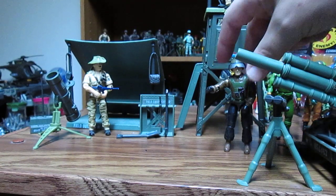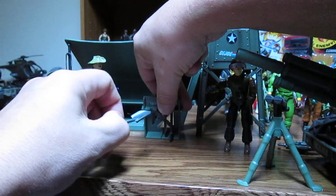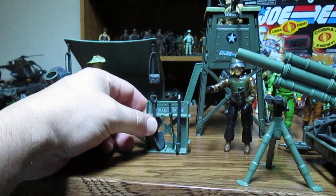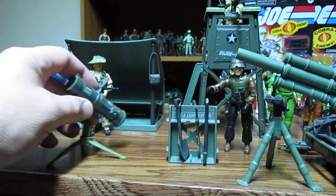Part of the reason Hasbro vehicles and parts were cheaper is because we assembled them ourselves. Other toy lines sell fully assembled toys and don't cost nearly as much compared to what some GI Joe items go for nowadays.